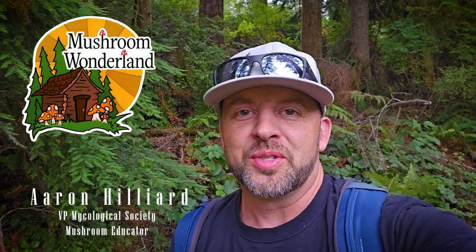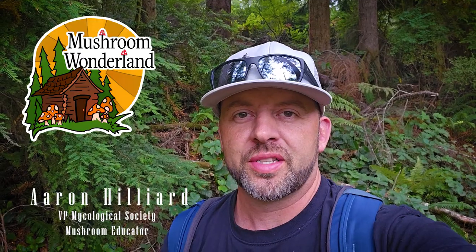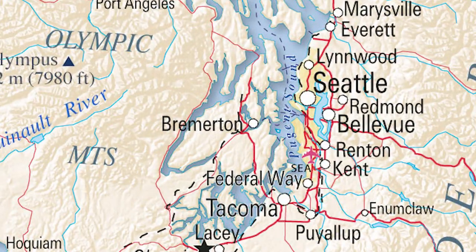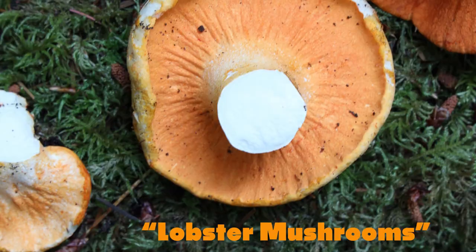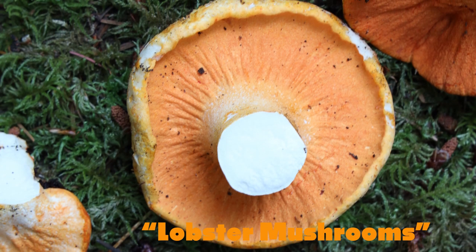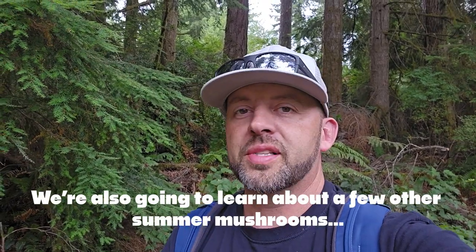Hey, what's going on everybody? Welcome to Mushroom Wonderland. My name is Aaron Hilliard. I'm the Vice President of the Local Mycological Society here in Kitsap County, Washington — that's western Washington, right down by sea level. I was finding lobsters in July and here we are in the middle of August and I'm still finding them out here. I want to show you what the habitat looks like and what these beautiful lobster mushrooms look like. We're going to harvest some. Let's go into the forest.